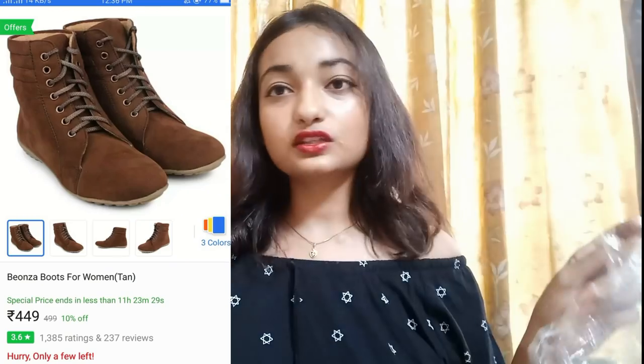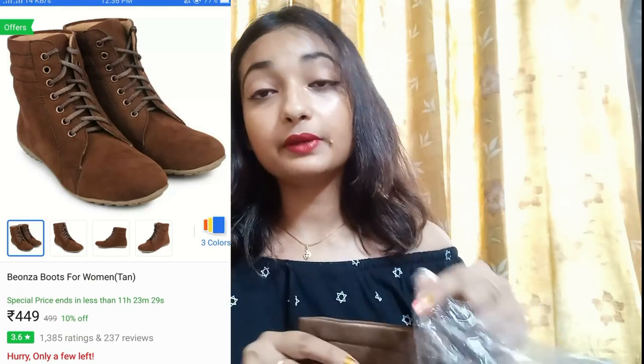I ordered brown boots and this was really cheap — it was only Rs.450. I think it is worth the money because you're getting boots at Rs.450, so it is worth it.